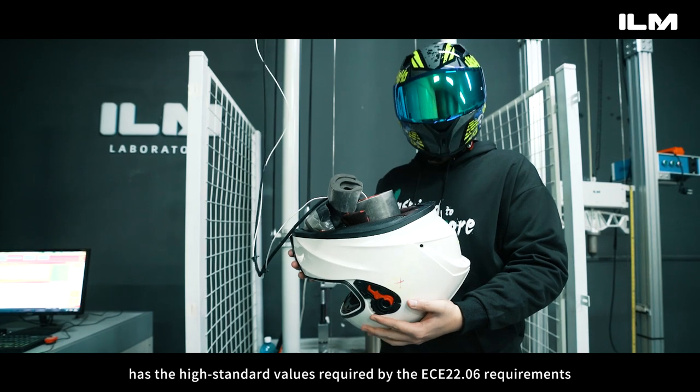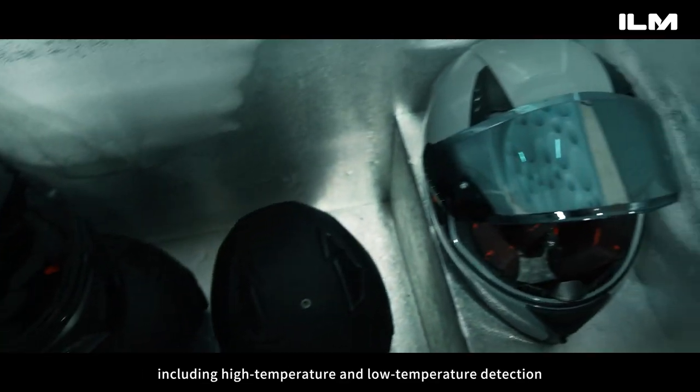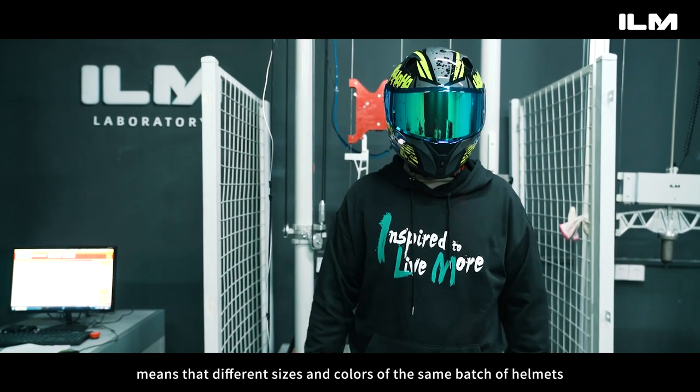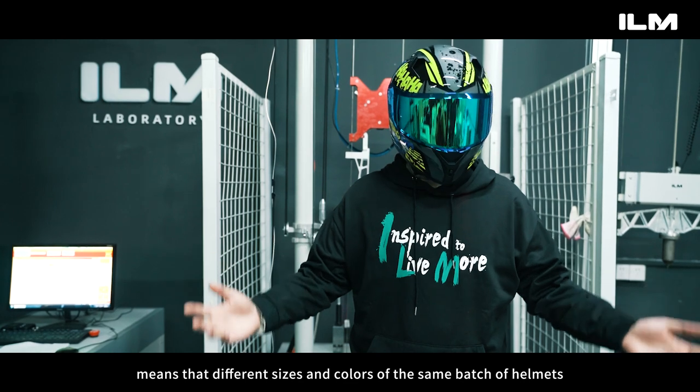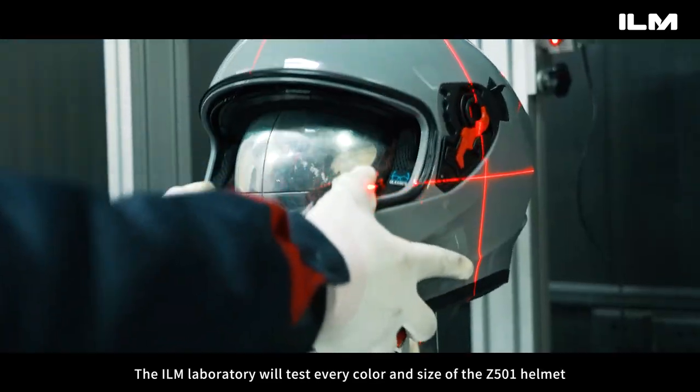You can see that all data for the Z500-1 meets the high standard values required by ECE 22.06, including high temperature and low temperature detection. The stricter testing standard of ECE 22.06 means that different sizes and colors of the same batch of helmets must also be tested.